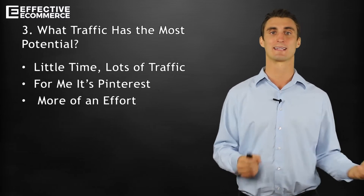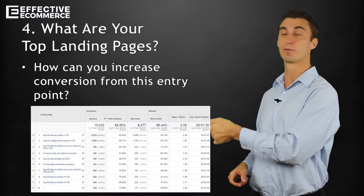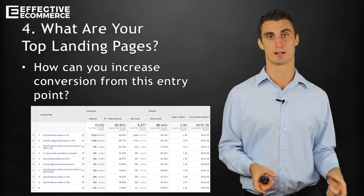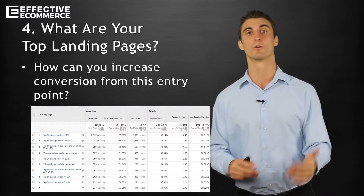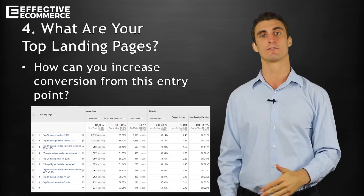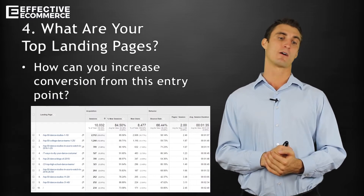Next up is what are your top landing pages, and how can you increase conversions from this entry point? For me, on my main website bdanceware.com — I've told this story a hundred times — my top landing page really surprised me: it was this colors page. It's just a bunch of color swatches, all 200 colors that we offer, with no products on it and nothing else. But this was my number one landing page — the page that people were most likely to land on when they came to my website.